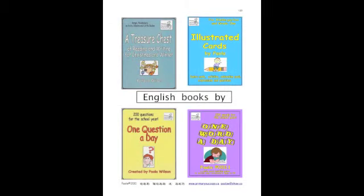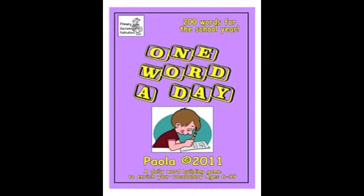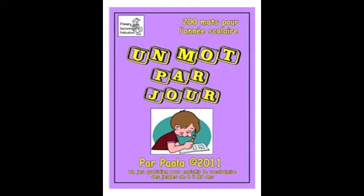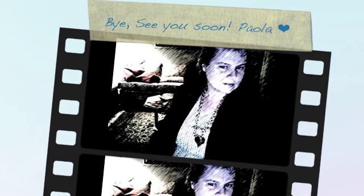Don't forget to look for these English books by Paola. One word a day — it's a great way to play. Un mot par jour, also available in French. Thanks for spending time with me. Bye, see you soon.